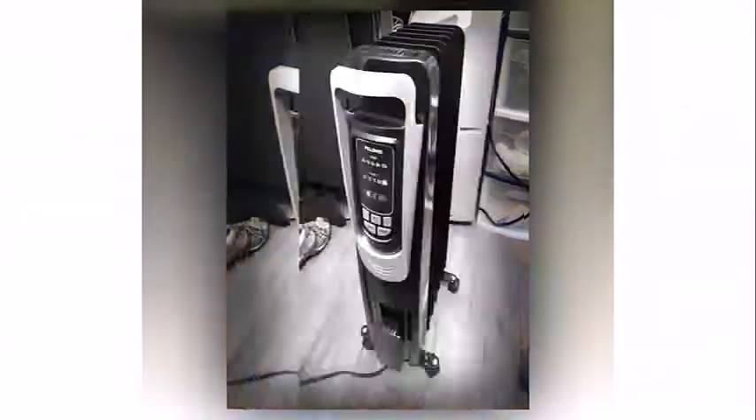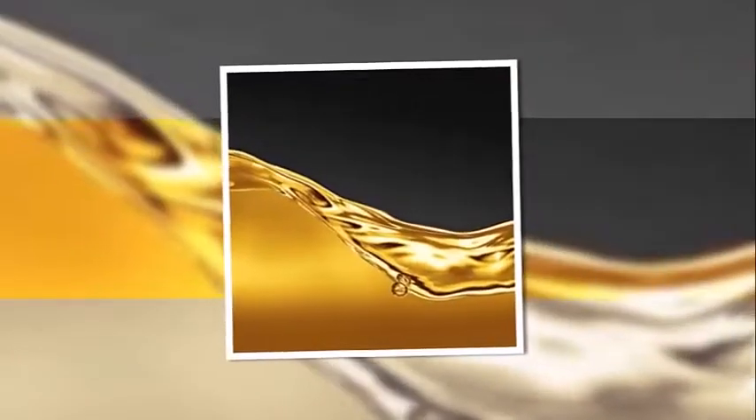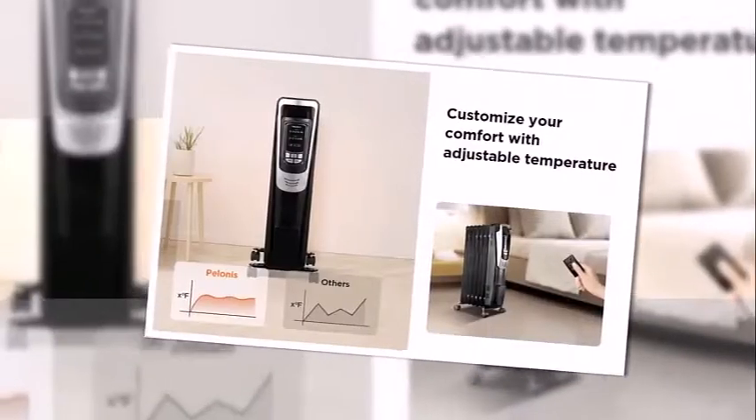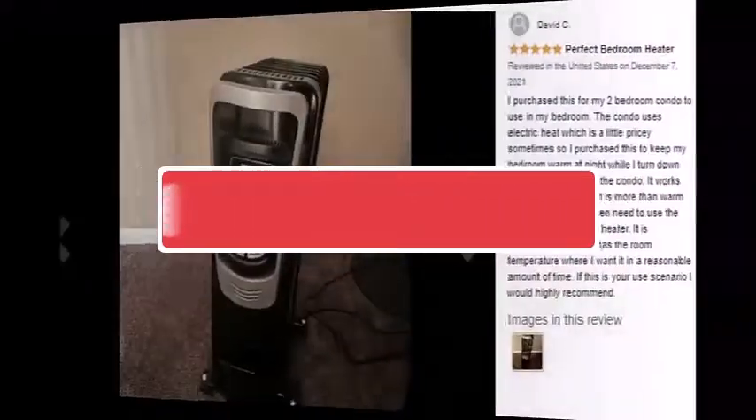That's all for this tutorial video. I highly recommend this product if you want to reduce your energy bills. I appreciate this product. Hope you enjoyed it — if you did, please like, share, and subscribe to my channel, let me know your thoughts in the comments below, and don't forget to hit the notification bell so I can update you whenever I upload new videos. See you in the next video.